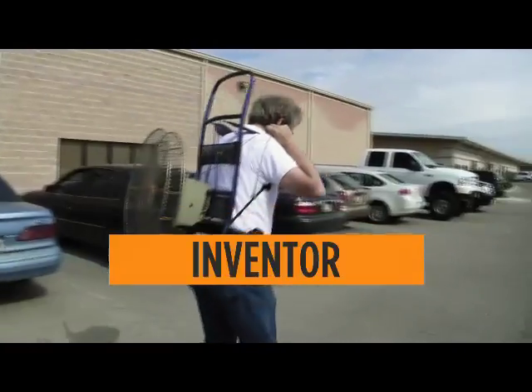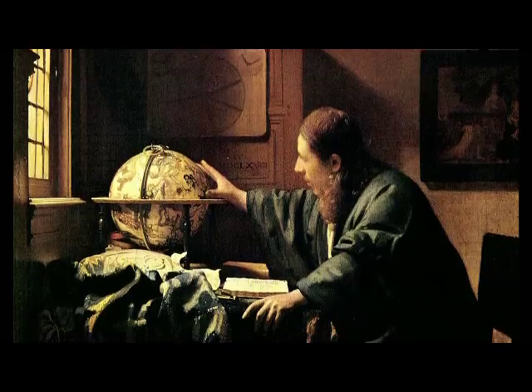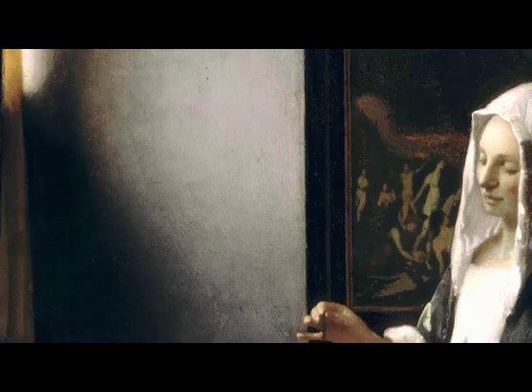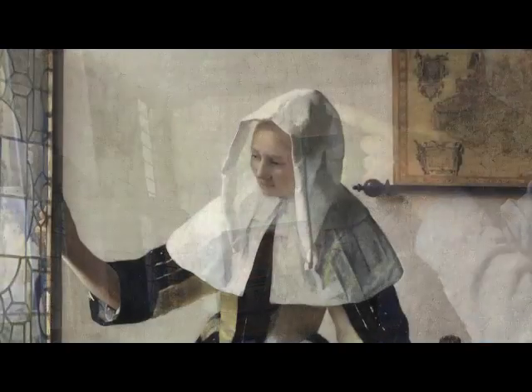Tim and I have been friends for a really long time. I didn't know he had this whole little sub-obsession with Vermeer. I'm looking at this image, and I see something that looks like it came out of a video camera. This fall-off of light is something that an artist really cannot see.